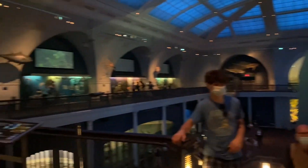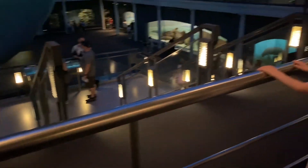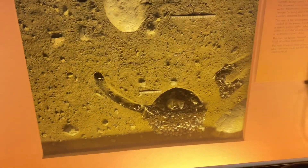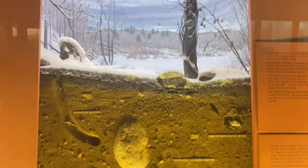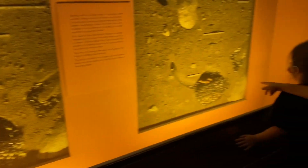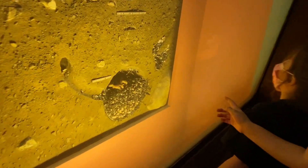You remember when Daddy was talking about a walrus and a seal and the difference? Look at the walruses down there. I can't even get it on the whole screen — that's huge. Look at the chipmunks where they sleep when it's snowing. Oh my goodness.